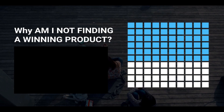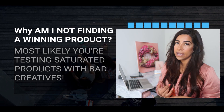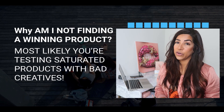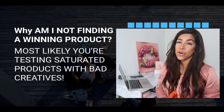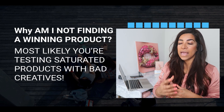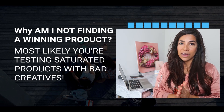The last thing I want to talk about is: why am I not finding a winning product? Most likely either you're not testing enough, or you're testing saturated products and using really bad creatives. Don't steal other people's videos — make your own. Focus on learning how to make videos and take the time to learn about product research and how to find good products. Hope this was helpful. I promised you three products, so let's hop on the laptop and I'll show you those products and how you can go about testing and scaling them.